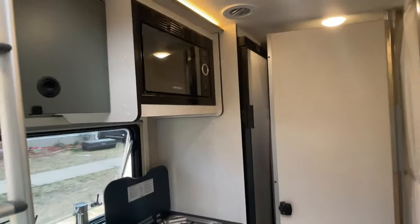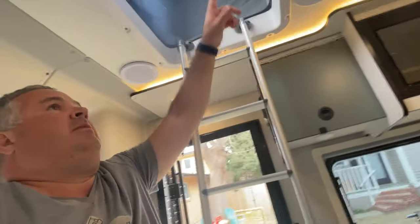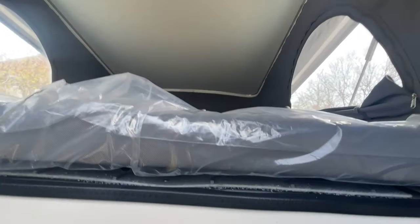But what really sold us on the Echo was this — the Pop Top. It really adds so much space because now we have the ability to keep our kids up here without setting up the bunks or anything like that, and it's a nice comfortable space. It has USB and it's very deep. Easy reason to get something with a Pop Top. So much space — it's awesome.